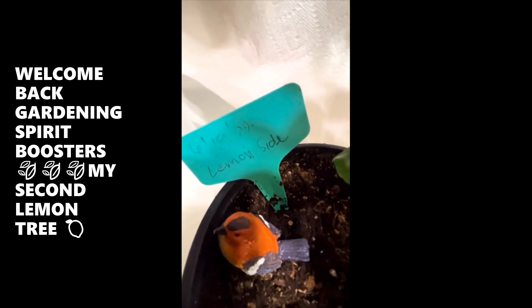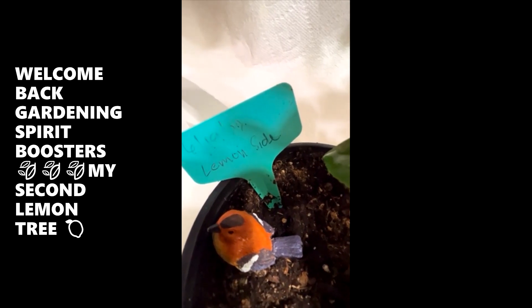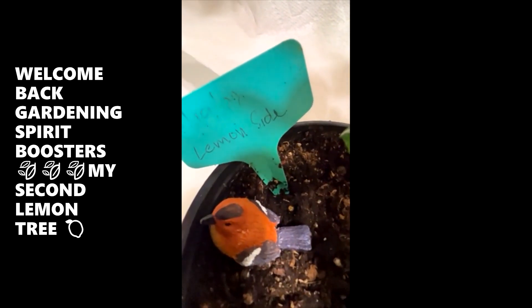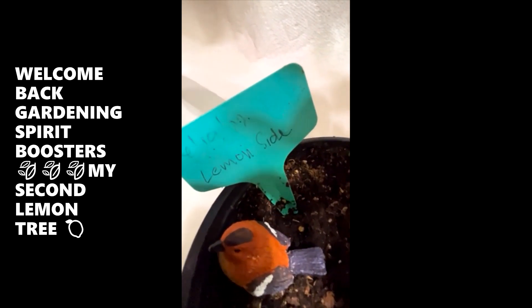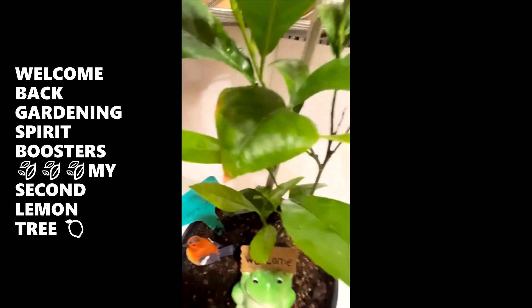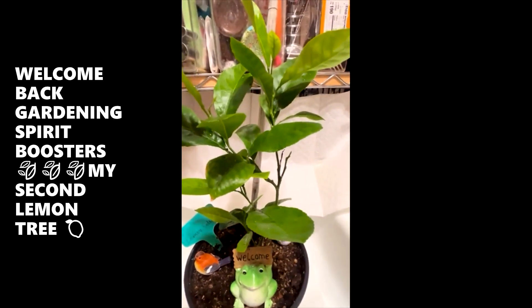The date was stuffed down inside and I pulled it out. I planted these seeds June 10th, 2022. You can see that tag — I don't have my glasses on, but I had it up close. That is a 22. June 10th, 2022. Lemon. And this is the second lemon tree.